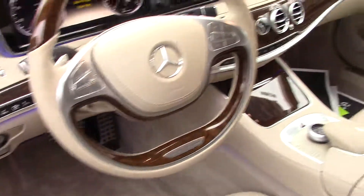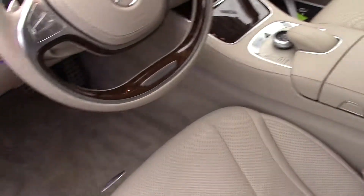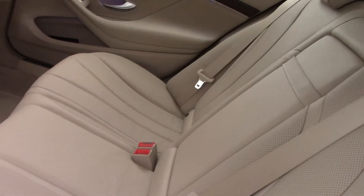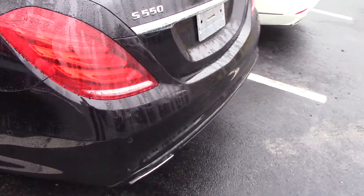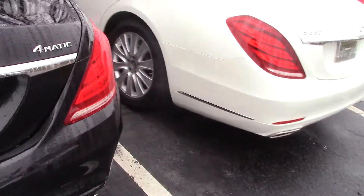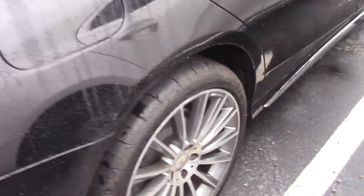Here's the interior of the vehicle. It's a very clean car — no marks, no scratches. The wheels are all in good nick, no marks. They are the 20 inch wheels.